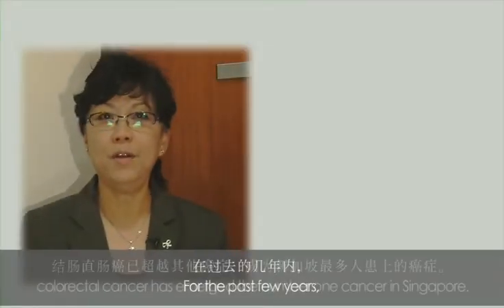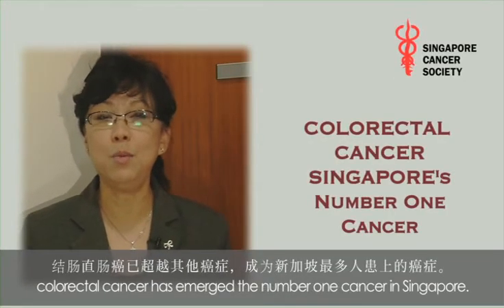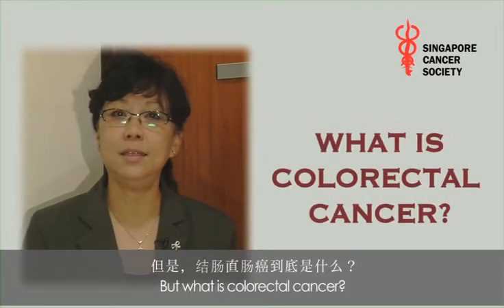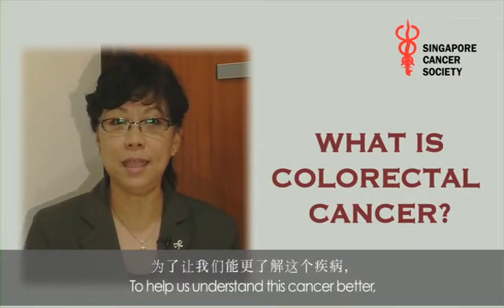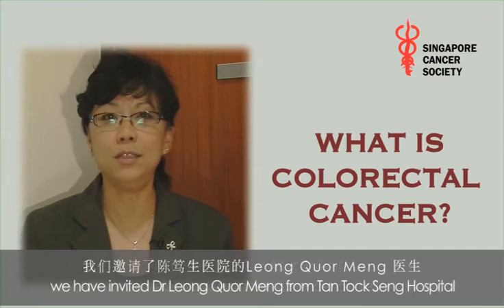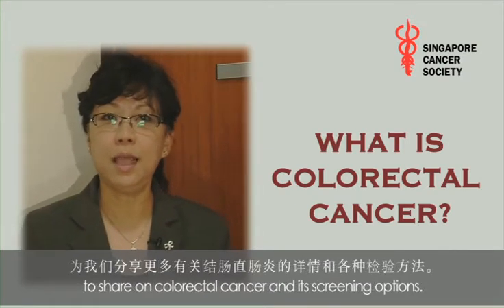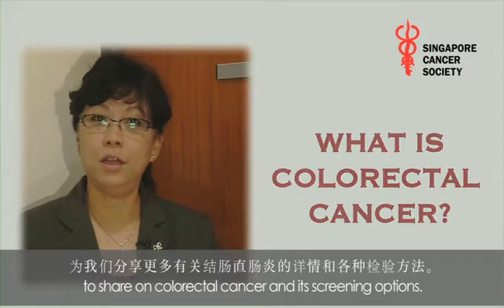For the past few years, colorectal cancer has emerged as the number one cancer in Singapore. To help us understand this cancer better, we have invited Dr. Leong Kwok Ming from Tan Tock Seng Hospital to share about this cancer and its screening options.